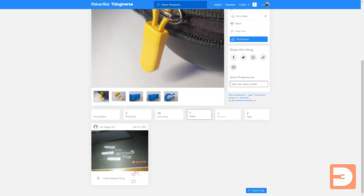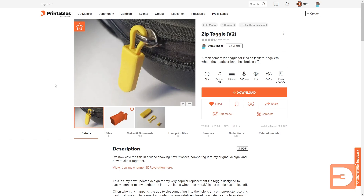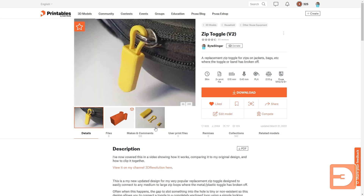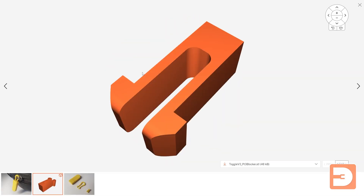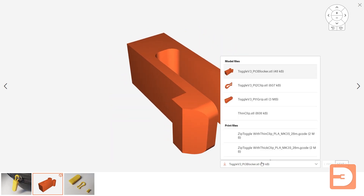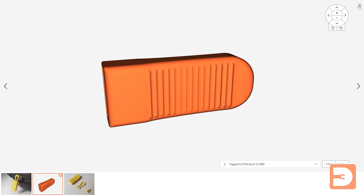And then you've got people's makes here. In comparison, here is my same thing on Printables.com. It's a much friendlier, nicer user interface to begin with and there are some really nice features. There was a real issue with Thingiverse where pictures were being distorted or cropped weirdly, whereas on here they seem to work fine. And the 3D model viewer works really smoothly — whereas Thingiverse had real issues — and you can select between the different models here and look at each model individually in 3D.